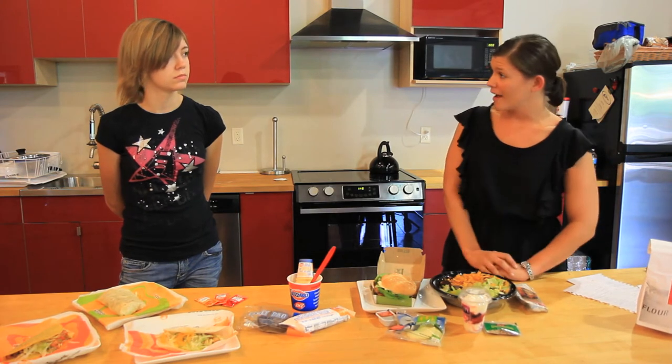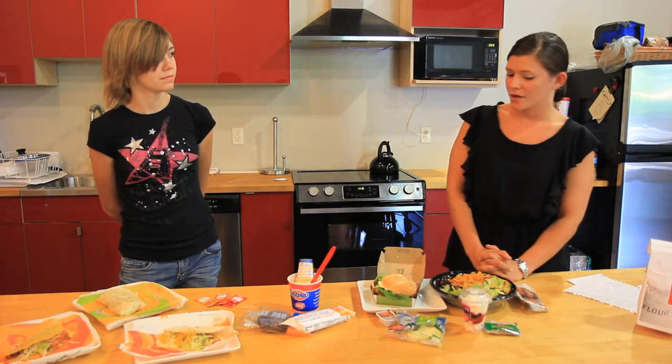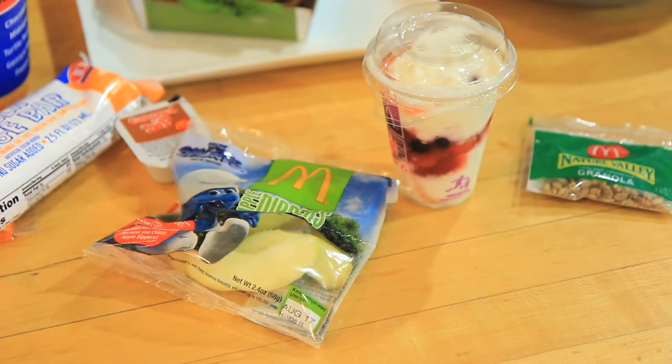The other McDonald's items were the yogurt parfait — a good snack or breakfast option — and the apple dippers, a healthy alternative to french fries, served with a low-fat caramel sauce as the condiment.